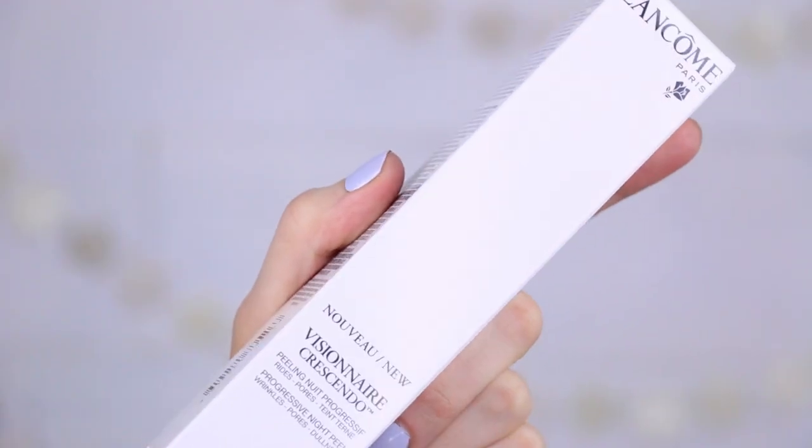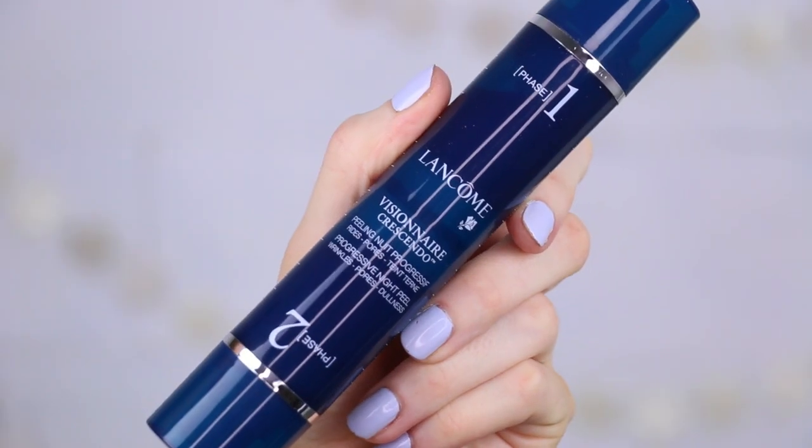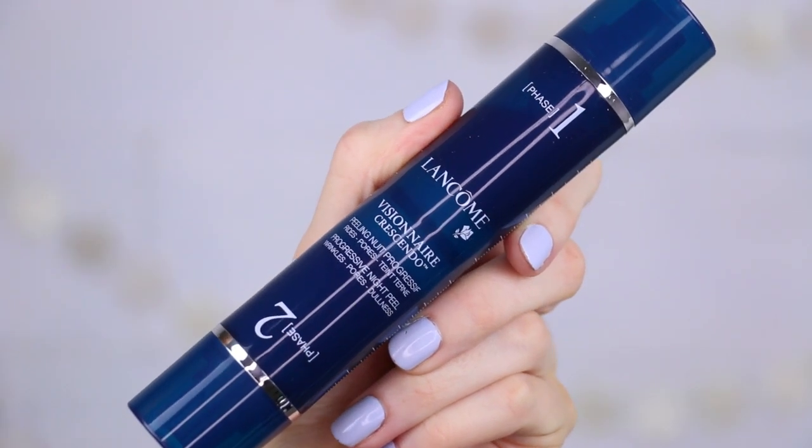Next up is a new skincare product sent as a press sample. It's from Lancôme and it is their Visionnaire Crescendo Progressive Night Peel — wrinkles, pores, dullness, those are all things I dislike. It is an overnight progressive peel that helps fight the first signs of aging, fine lines, enlarging pores, and lack of luminosity. It's split into two phases: one phase for 14 days and then the second phase for the second 14 days, and it's supposed to give you better, more luminous-looking skin. I don't want wrinkles now — not prepared for that yet! I will test this out for you guys.